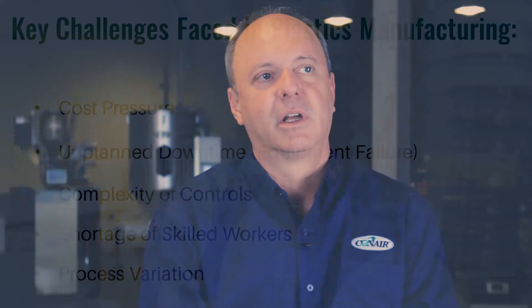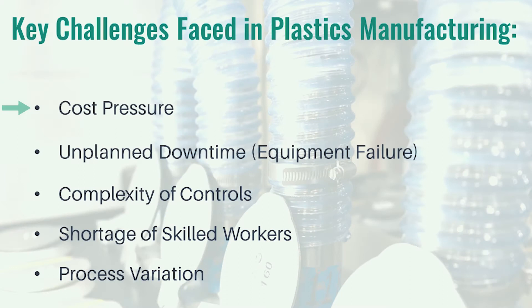The challenges most commonly faced in plastics manufacturing are the things we're trying to address with these types of solutions. Conner Smart Services recognizes that all factories have cost pressures — cost pressures from machine downtime, unplanned machine downtime, which are equipment failures in particular. The complexity of the controls is yet another challenge within the plastics industry.